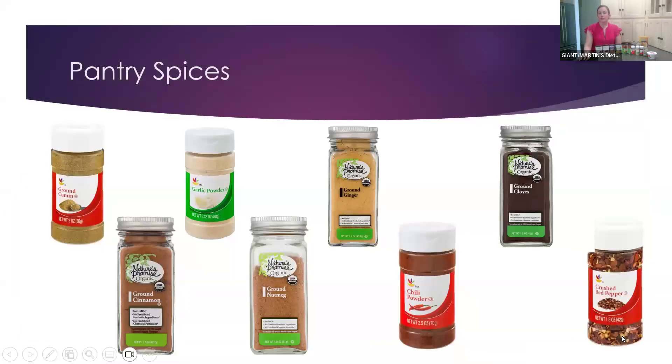These are some pantry spices you can find in the spice section in store — we have cumin, garlic powder, nutmeg, cinnamon, and chili powder. The spices we're going to be using today in our recipe are cumin, chili powder, garlic powder, and oregano — even though oregano is more of an herb. So if you haven't been in the spice aisle, definitely check it out.